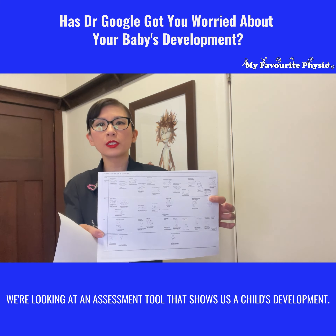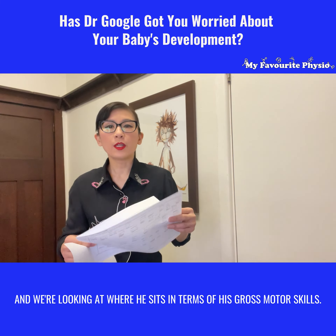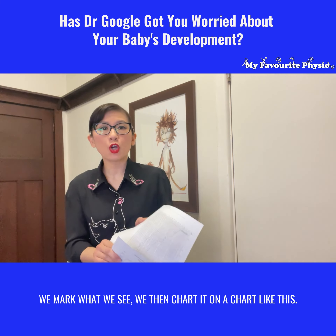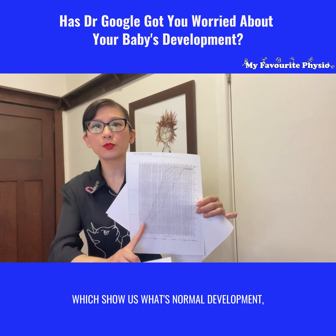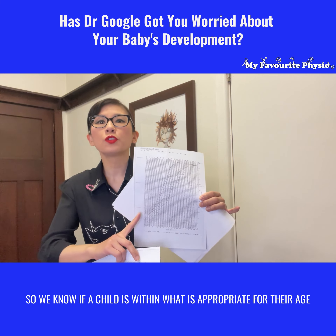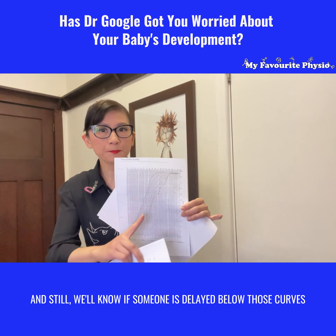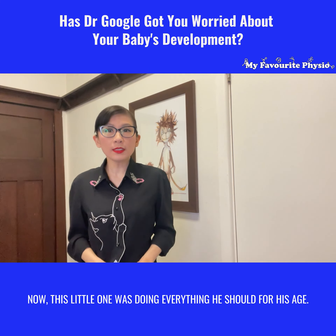It's not based on what I feel or you feel - it's not subjective. We're very objective, looking at an assessment tool that shows us a child's development. We look at every task he can do and where he sits in terms of his gross motor skills. We mark what we see, then chart it on a chart like this. Assessment tools like this have percentiles which show us what's normal development - fifth percentile, 90th percentile - so we know if a child is within what's appropriate for the age.